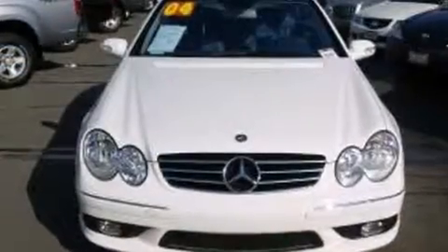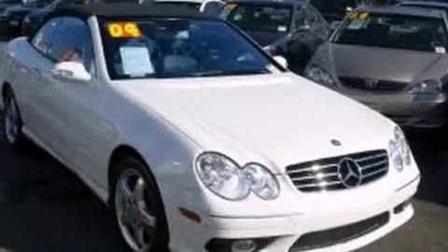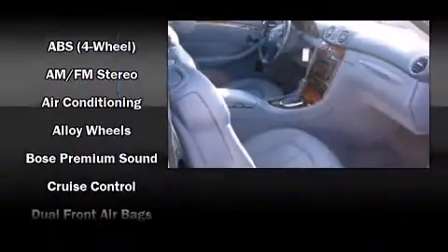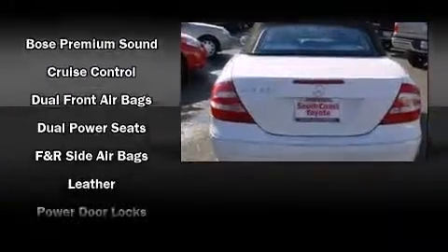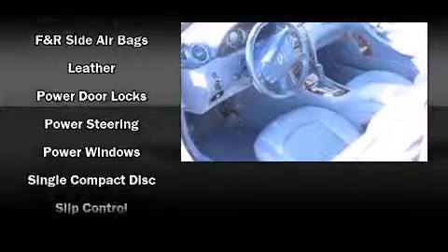Mercedes-Benz ensures the safety and security of its passengers with equipment such as dual front impact airbags with occupant-sensing airbag, front and side impact airbags, traction control, brake assist, a security system, an emergency communication system, and four-wheel disc brakes with ABS.